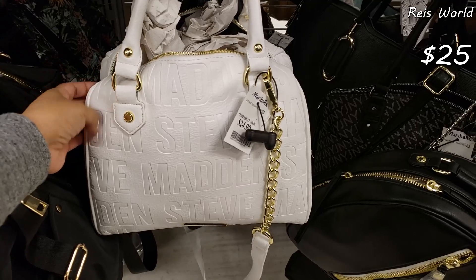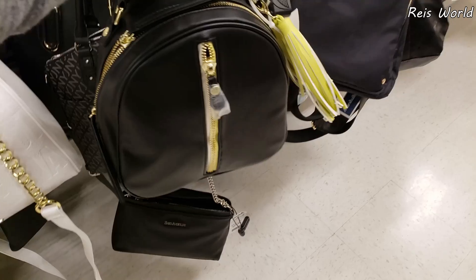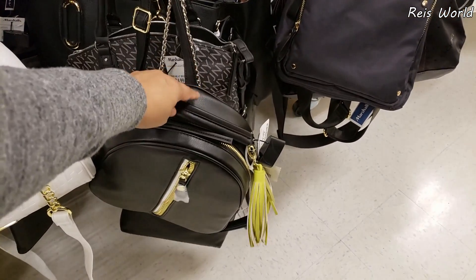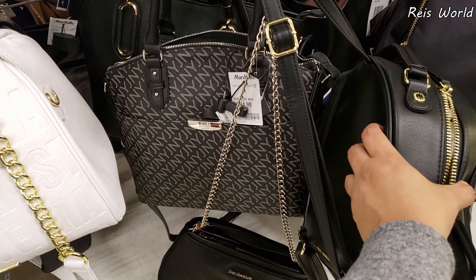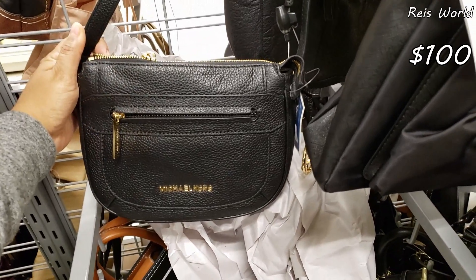Steve Madden, $25 — you can detach that long strap. And again, they have this one here — nobody's been buying it. Jones New York in the back, that's going to be $25. Mini Michael Kors crossbody, and this one is going to be $100.